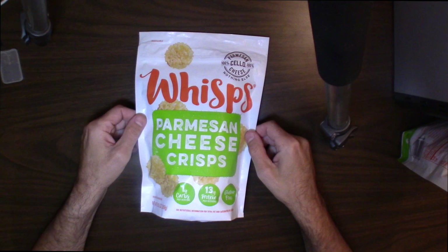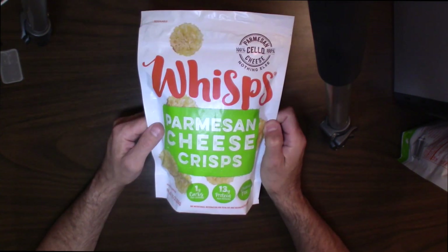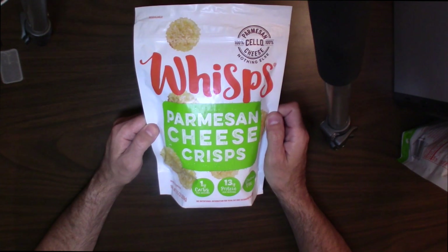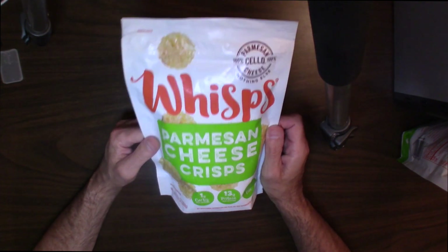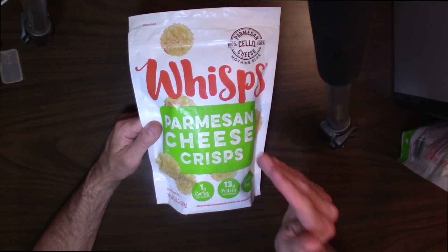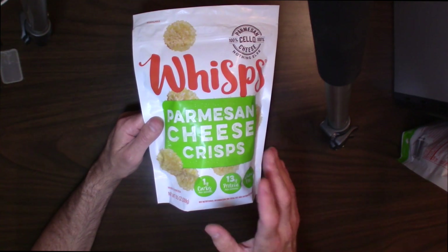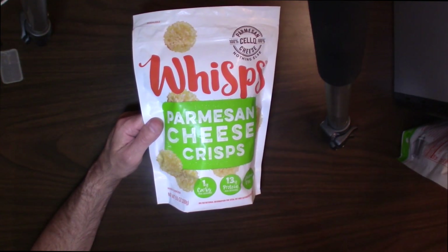For this one, this is all about Wisps. I don't know if you're familiar with these, but I wanted to bring this to your attention. These are Parmesan cheese crisps — these are really awesome. We've had these for a while and I just wanted to make a quick video and talk a little bit about these. You can find them in Costco, in grocery stores — they're all over the place.